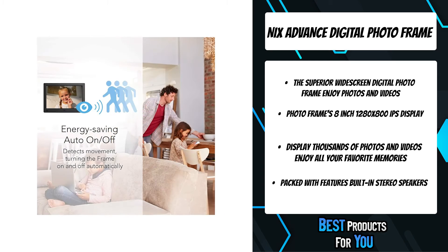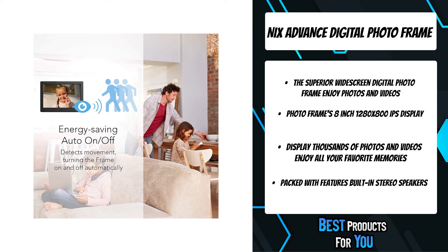With 10 years of experience, NIX has become the leading brand for digital photo frames in the USA.